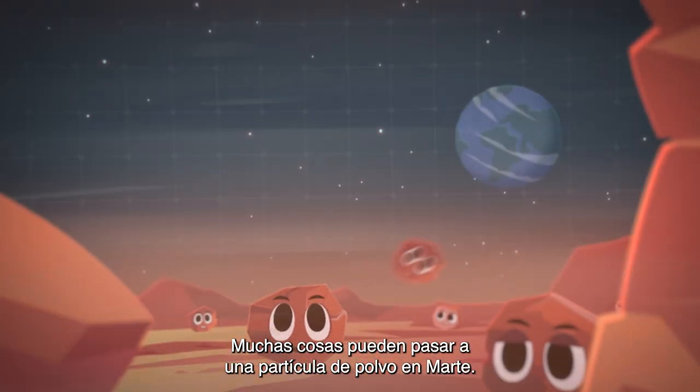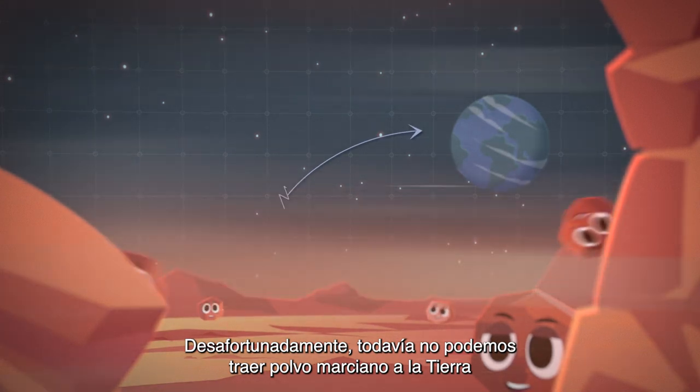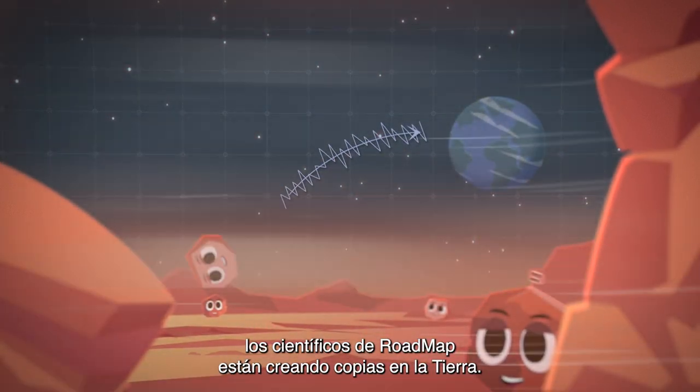Many things can happen to a dust particle on Mars. Unfortunately, we cannot yet bring back dust to Earth, so to do experiments, Roadmap scientists are recreating copies on Earth.